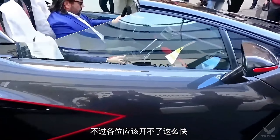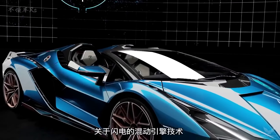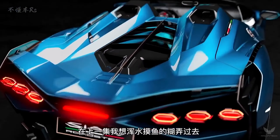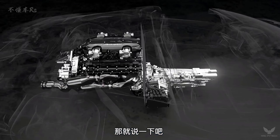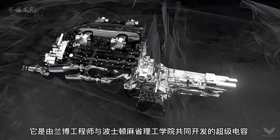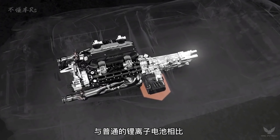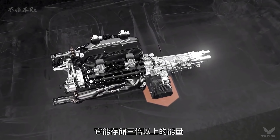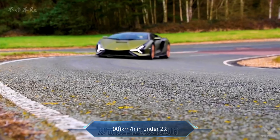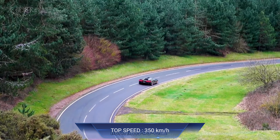The Lamborghini Sian is the Italian mark's first production hybrid car and also the company's most powerful road car ever. As a preview of the automaker's future, the Sian nevertheless has one familiar ingredient: a V12 engine. Together with a 48-volt e-motor, the Lamborghini Sian's 808 horsepower output is realized. It can reach 62 mph in under 2.8 seconds and can reach a top speed of more than 217 mph.